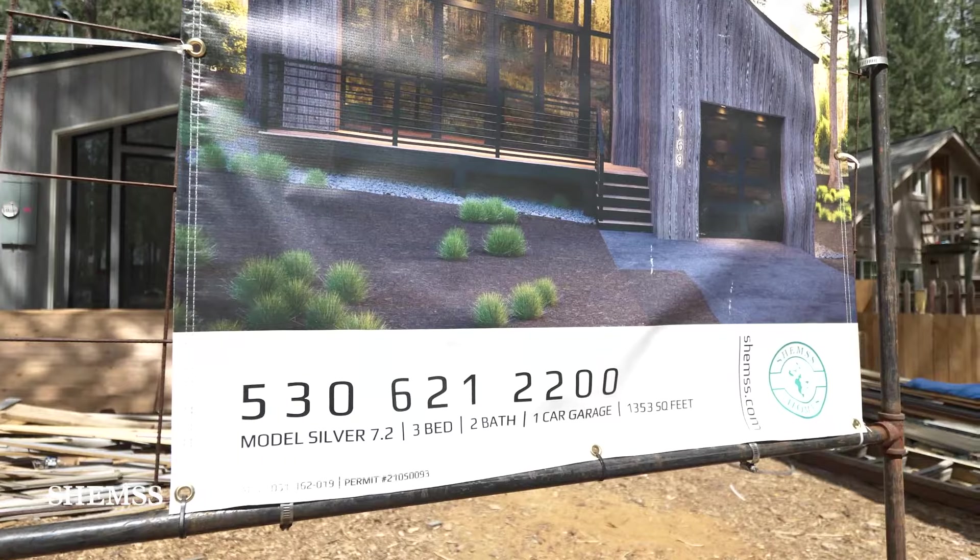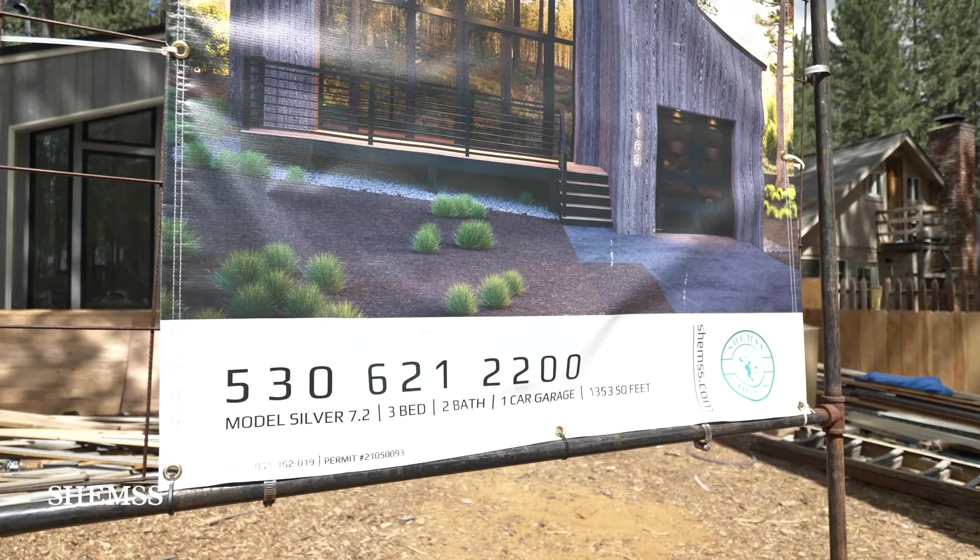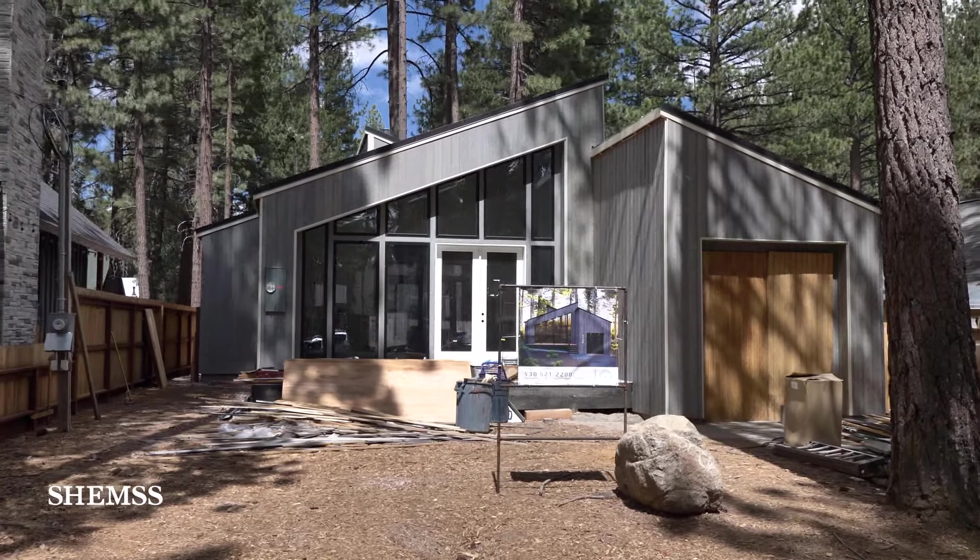This is a silver model 7.2 — 3-bedroom, 2-bath, 1-car garage, 1353 square feet.